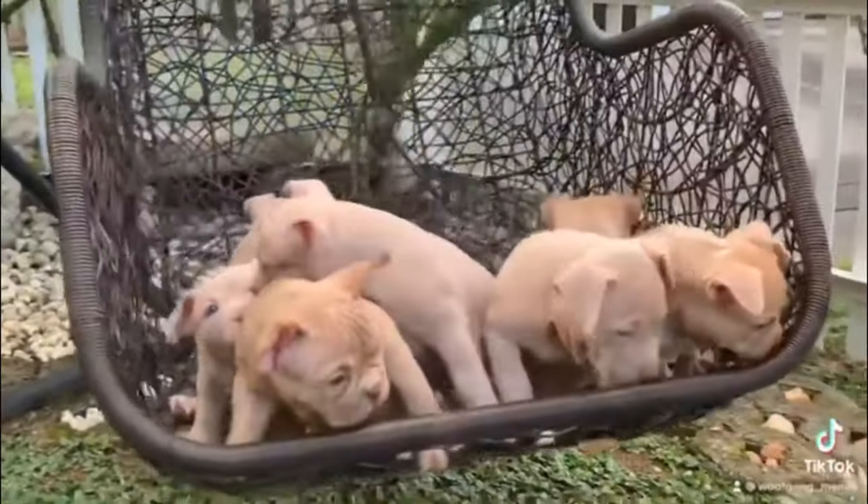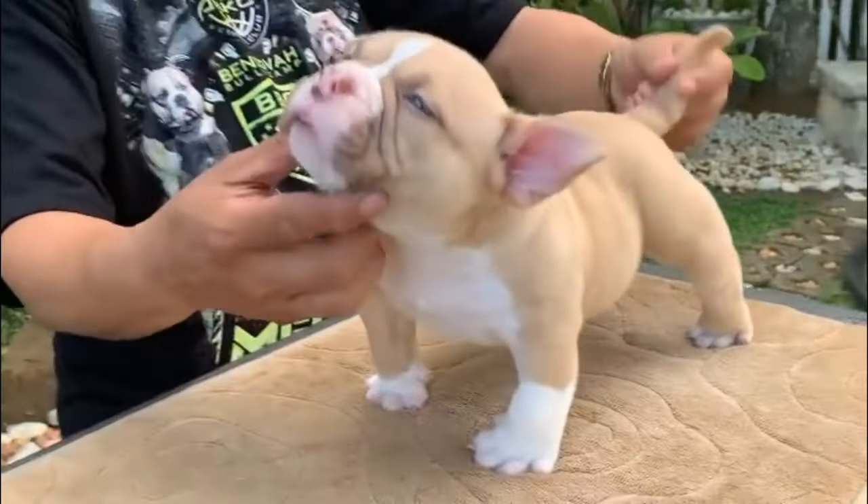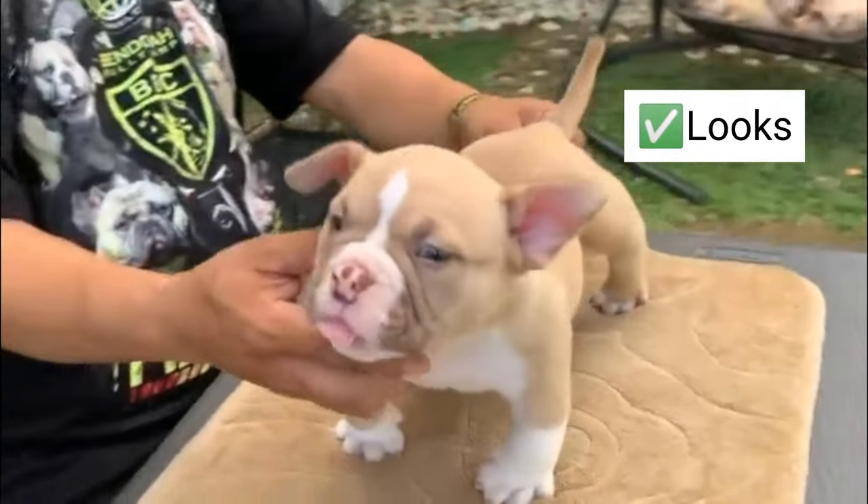Another thing to check is the appearance of the puppy. Check if the coat is well and healthy. Next is the looks, as this is the main thing breeders look at.